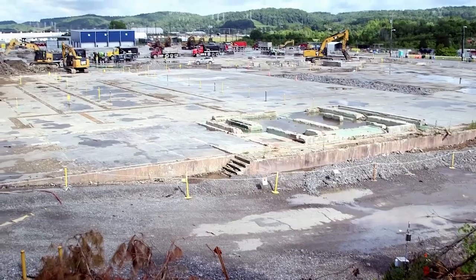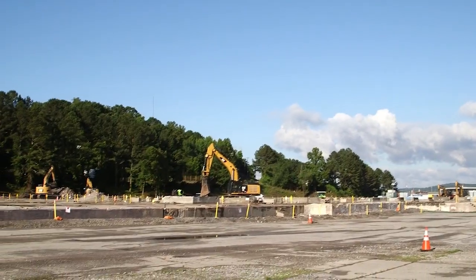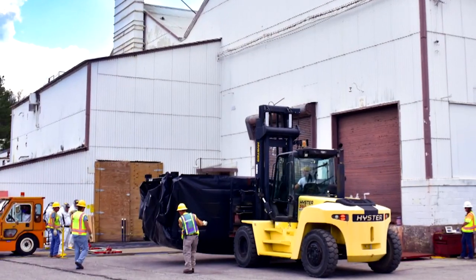We're standing in front of what used to be the K-1037 facility. U-Corps has just completed the deactivation and demolition of this facility. Our work crews have worked for the last couple of years deactivating the building and getting it ready for the point where we could do demolition.